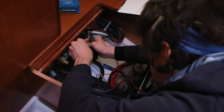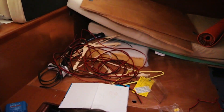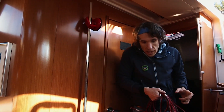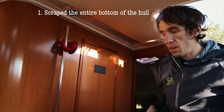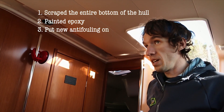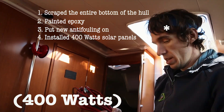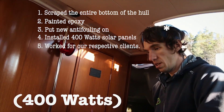Do you like how nice and neat and organized this looks? The last two weeks we have scraped the entire bottom of the hull, painted epoxy, put on new anti-fouling, installed 400 watts of solar panels, and tried to maintain jobs. I think it's pretty good.